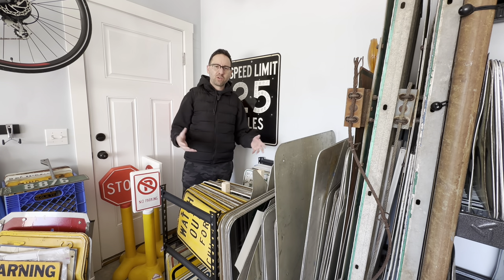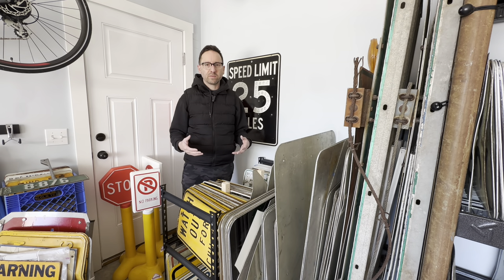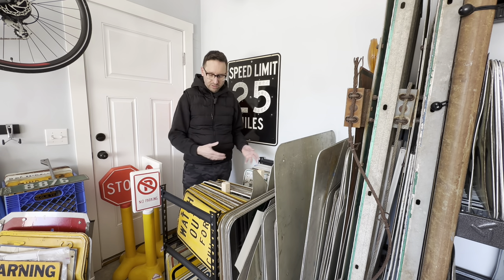Surprisingly, I don't have any 12 by 18 signs that have double arrows on them. Part of this whole process of building a sign wall, going through these collections, is a rediscovery of signs that I forgot that I have. I have a mental inventory of everything that I have, but sometimes that method of inventory fails me. So nothing in here. Let's move on.